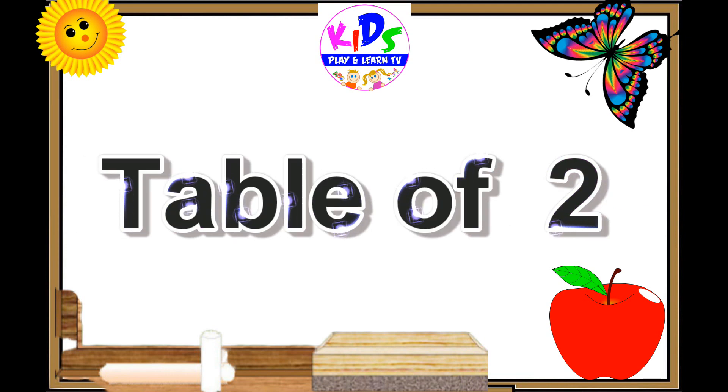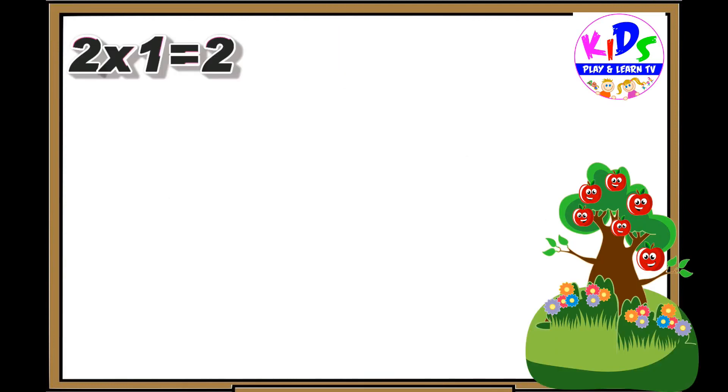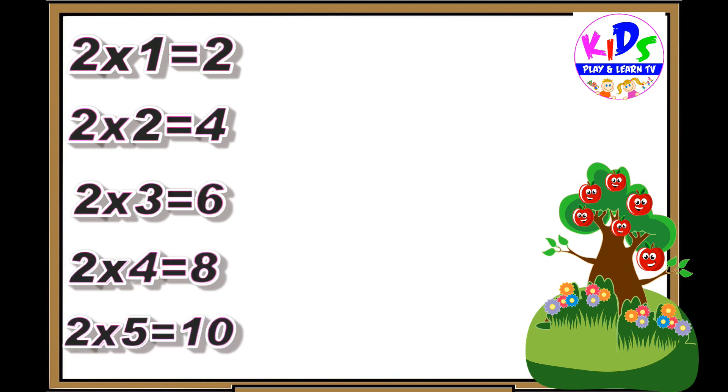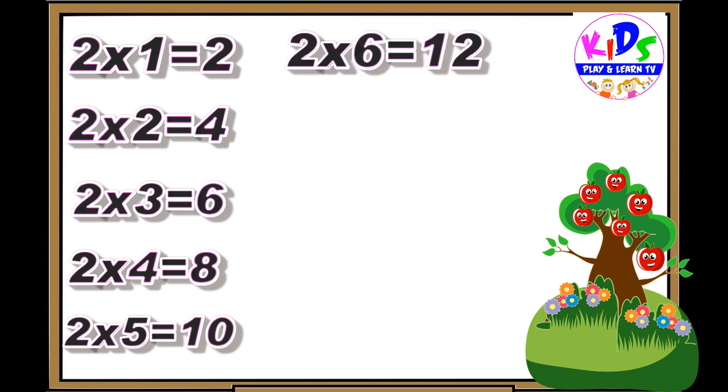Hey kids, let's repeat. Two ones are two, two twos are four, two threes are six, two fours are eight, two fives are ten, two sixes are twelve.